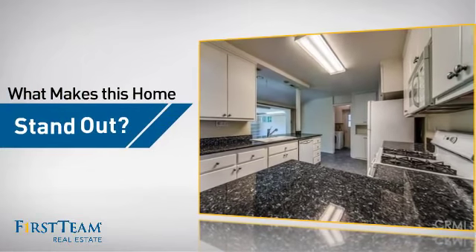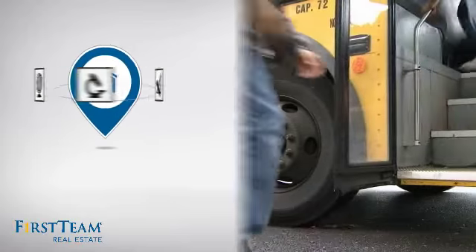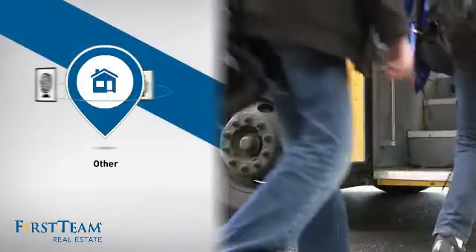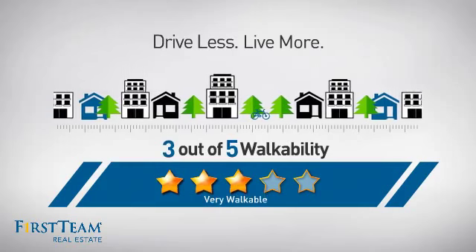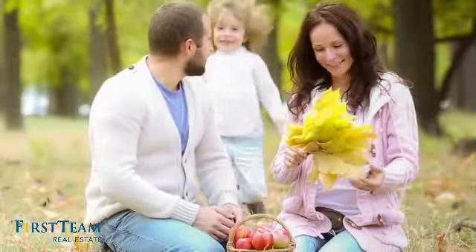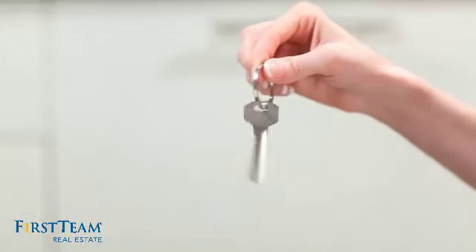But let's talk about what really makes this home stand out. Parents will be happy to know that it's located in this school district. For a healthier lifestyle, shorter commutes, and the ability to run errands on foot — all these great features add up to a property that might be not just your next house, but your next home.